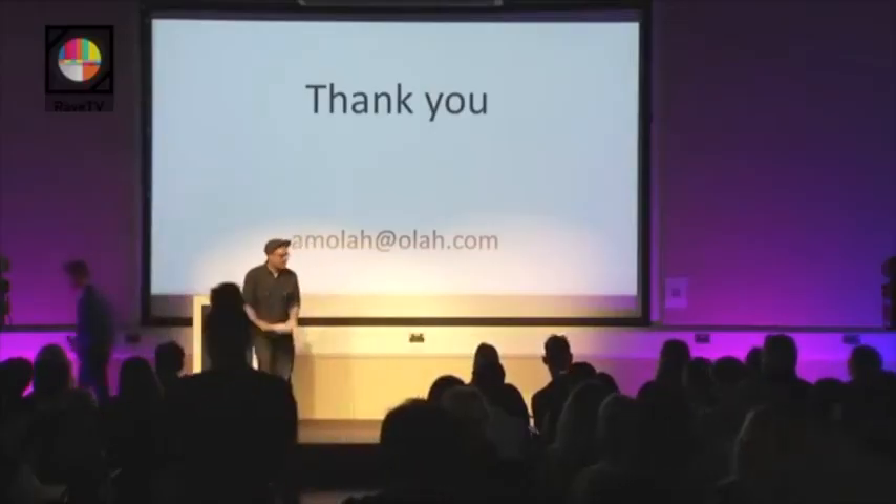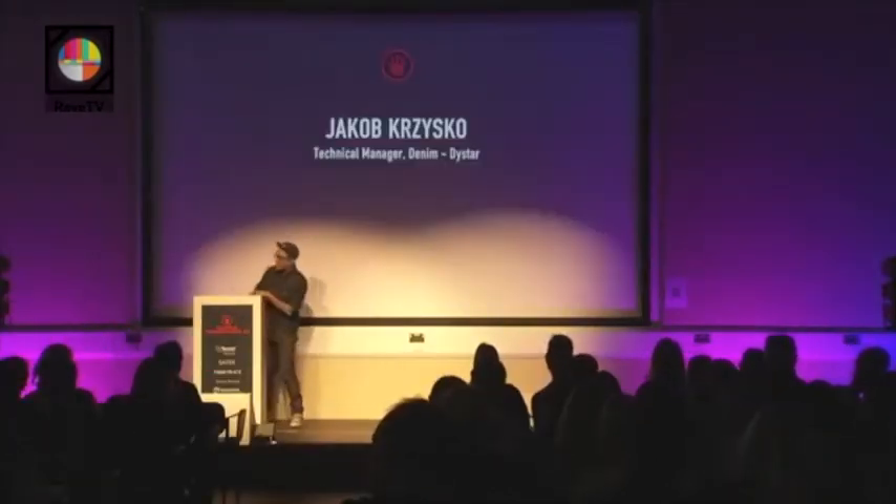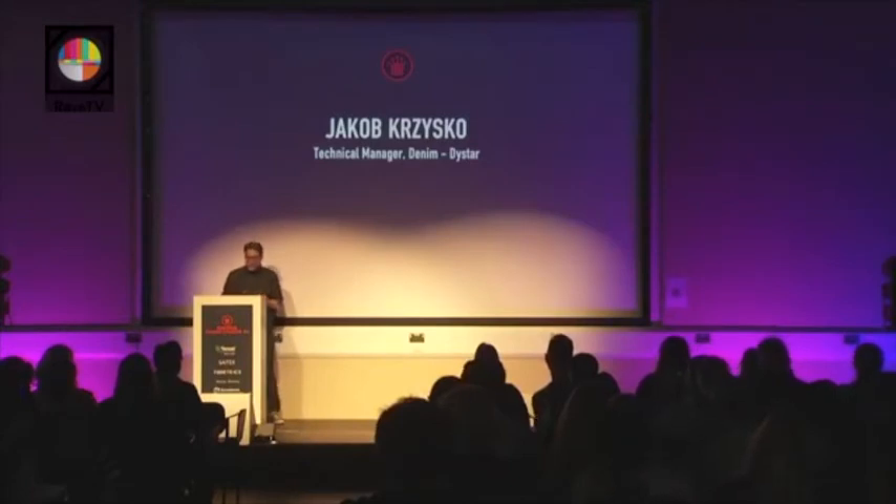Our next speaker is Jacob Kreisko, the denim technical manager at DyeStar. Welcome, Jacob.